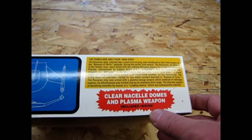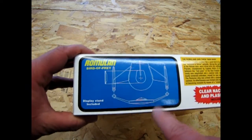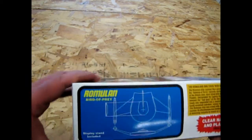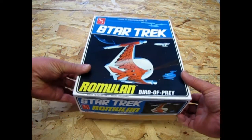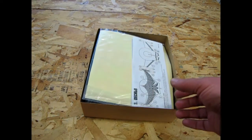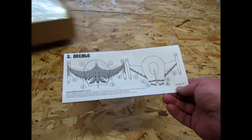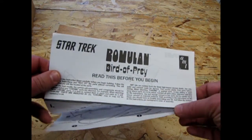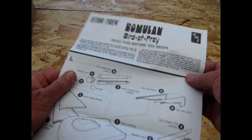Clear nacelle domes and plasma weapon included. And there are the schematics — the drafted blueprint of the bird of prey. Display stand included. Now let's crack the lid on this. This is one out of my own collection, so I already took the plastic main wrapper off, but I haven't actually done much on the inside. The first thing I get to see here in my model is the Romulan Bird of Prey instructions, which are very 1970s — a good reproduction of what the instruction sheet would have looked like.